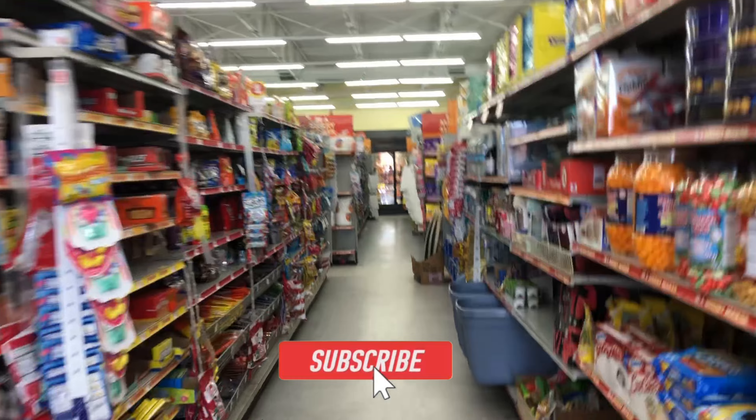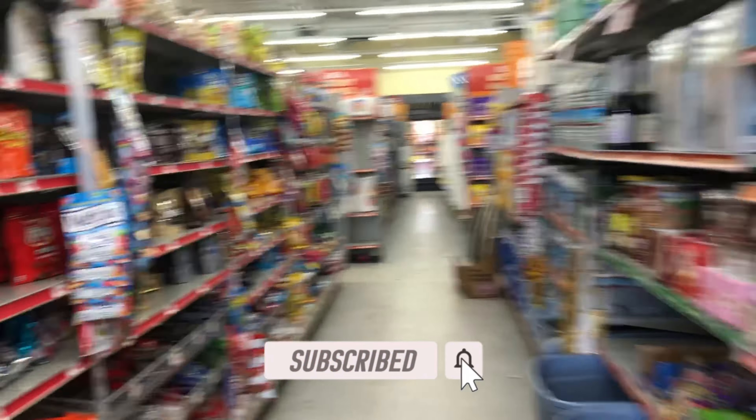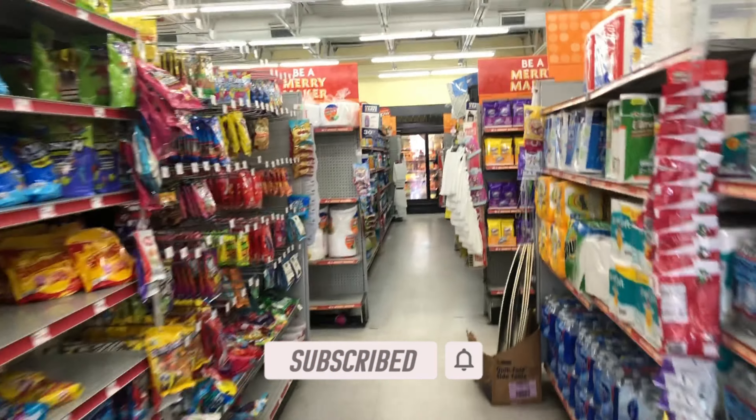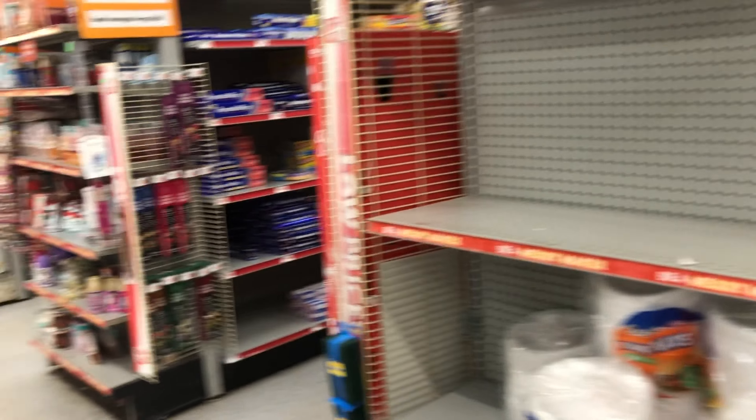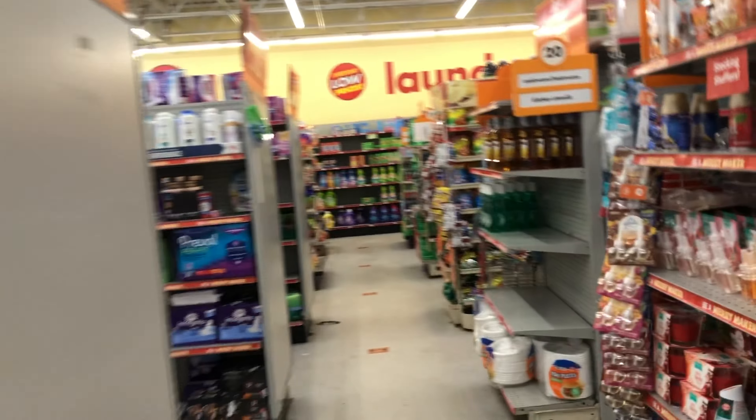We made our way inside Family Dollar. If you are new to my channel, thanks for clicking my video — do me a favor and subscribe. And to those who have been subscribed, I appreciate you for always coming back. Let's get into some amazing deals!